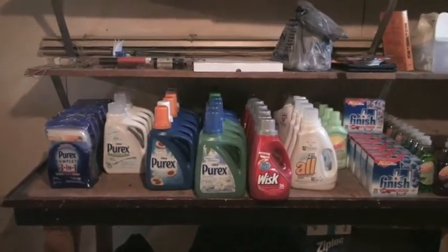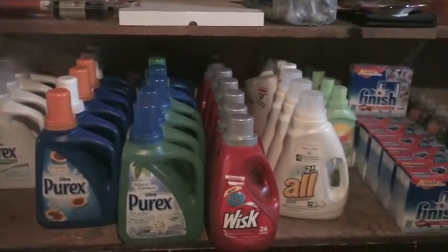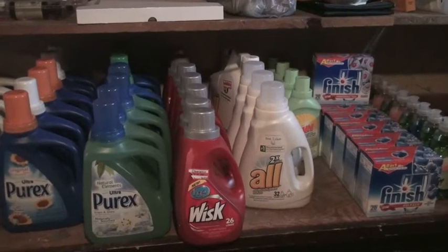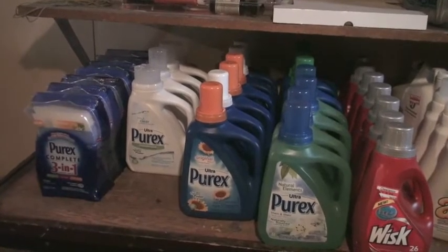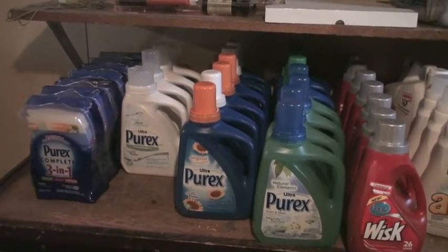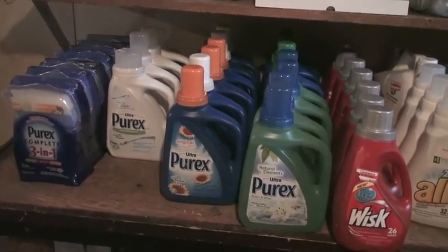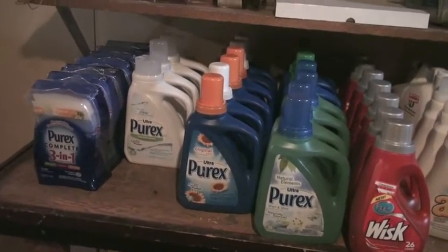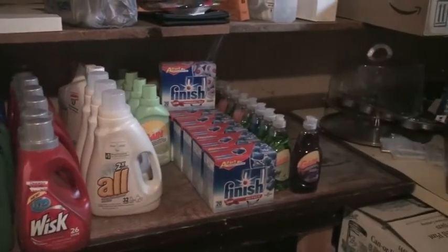These are all my laundry detergents. I have enough laundry detergent to last my family for over two and a half years if we did eight loads a week, which we don't usually do that many. I'm not brand loyal on laundry detergent, so I've picked up a lot of this stuff for $0.99 — a lot of it is 32 loads. The Purex 3-in-1 I picked up for $0.99 each and I was actually surprised — it's really good.